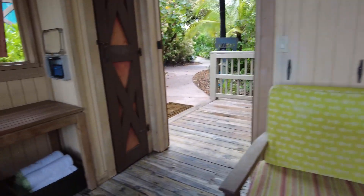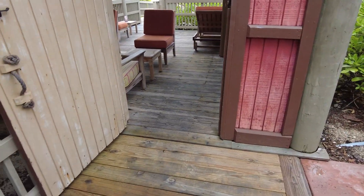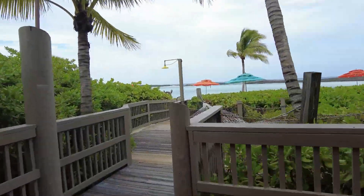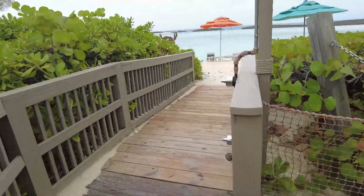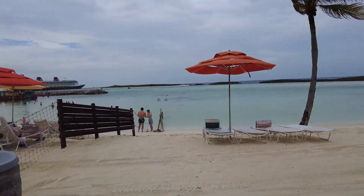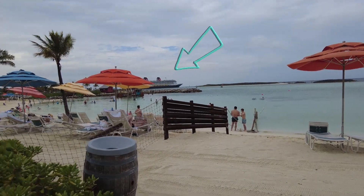Best of all, you can roll right in and roll right to the beach — very accessible. And what a view! Let's go back so you can see the ship here. There is the beautiful Disney Fantasy — love, love, love!